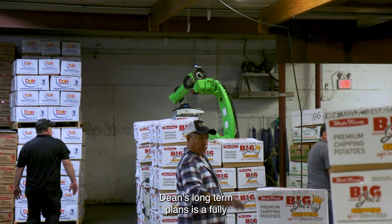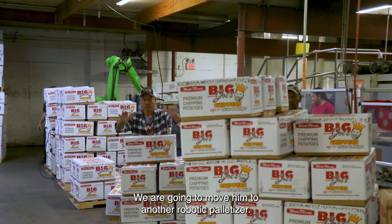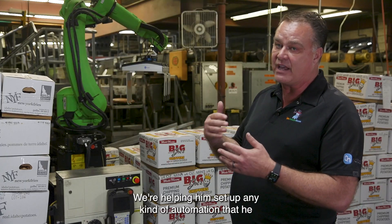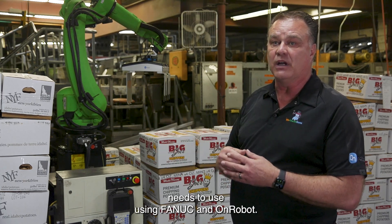Dean's long-term plan is a fully deployable automation plan. We started out with one robotic palletizer and are going to move to another. We're helping him set up any kind of automation he needs using FANUC and OnRobot.